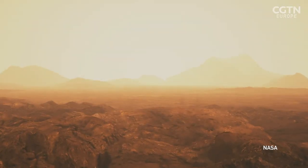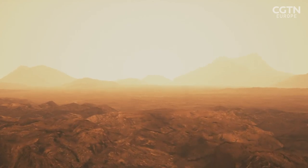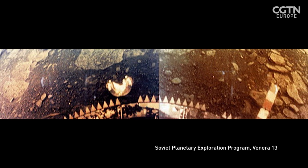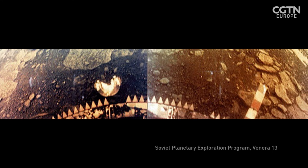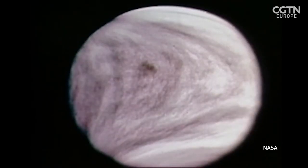It's a bit like being one kilometre down the sea — like a big, dense swimming pool that's also as hot as a domestic oven. Spacecraft that have reached the surface of this planet have only survived for a few hours, and observations from orbit are difficult due to dense clouds.